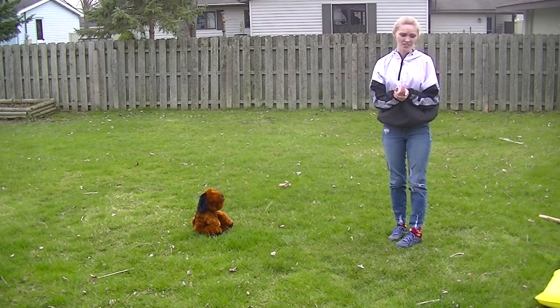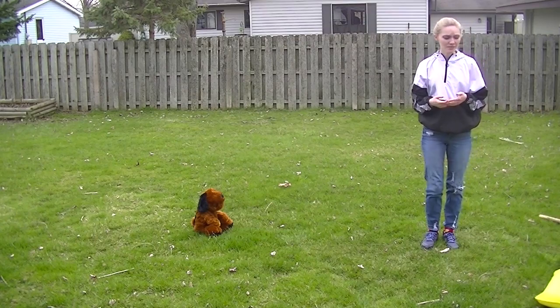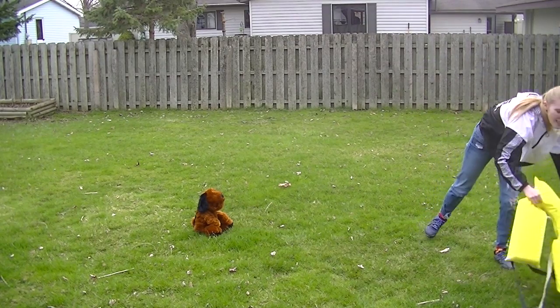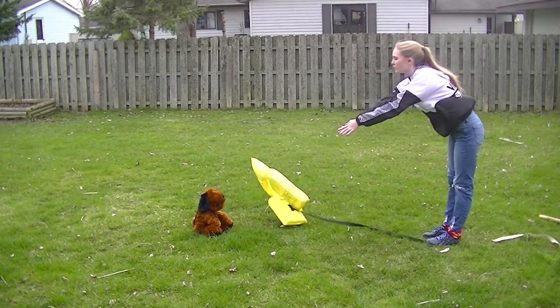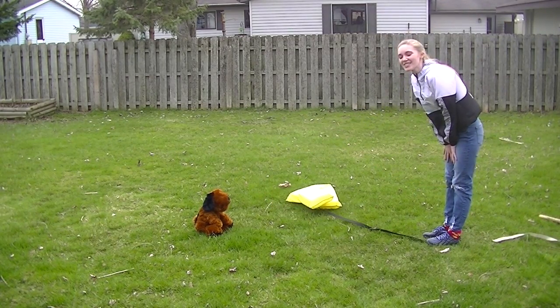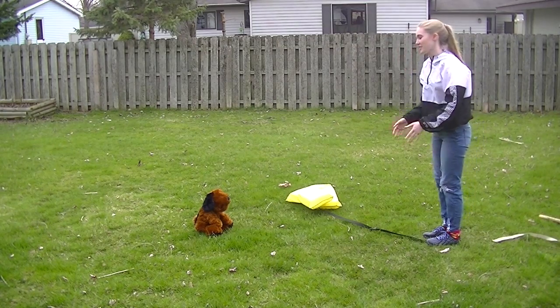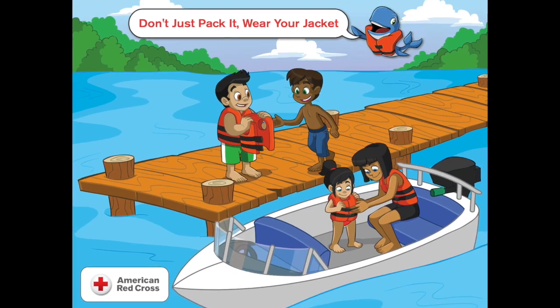Now if you don't have a stick or something, the other thing you can do is take something that floats — like a life jacket — and throw it out to them so they can hold on and get back to the edge. So guys, make sure to throw the flotation device out. Next, we are going to learn about 'don't just pack it, wear your life jacket.'